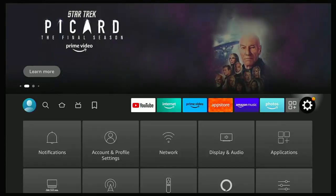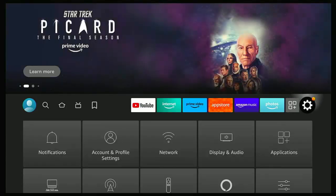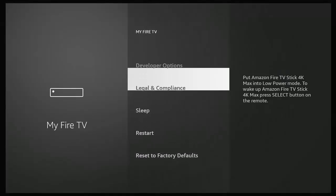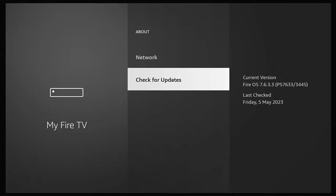Now's the time to do this, and I'd say do it regularly. Go across to the cog on the right of the screen, go down to My Fire TV, press the middle button, go into About, go down to Check for Updates, press the middle button, and let it check for updates. Do this repeatedly a few times. Restart your device by pressing and holding the play/pause button and the middle button on your remote, let it restart, then go back and check for updates to make sure there are no updates hiding in the background waiting to install after a restart.